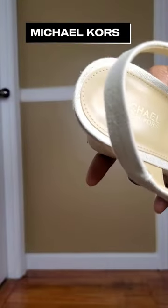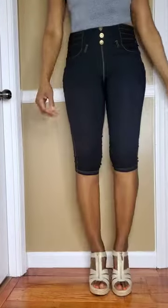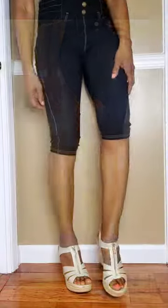Next up is another pair of Michael Kors espadrilles. I love the zipper front detail on these. They're so cute — beige with metallic gold and gold hardware. These are definitely going to be fun to style.